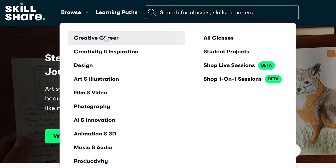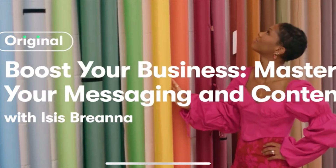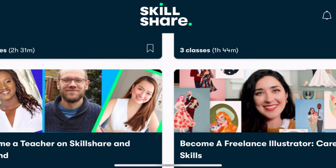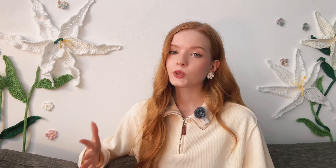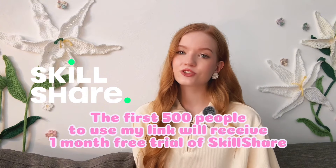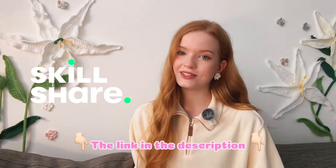There are tons of categories to explore like design, animation, or even growing your online business. Skillshare is really all about helping you learn by doing, which is perfect for hands-on creators like us. So if you're ready to take your creativity to the next level, you can join Skillshare today. The first 500 people to use my link in the description will get one month of Skillshare for free. So don't miss out — check it out and start learning today.